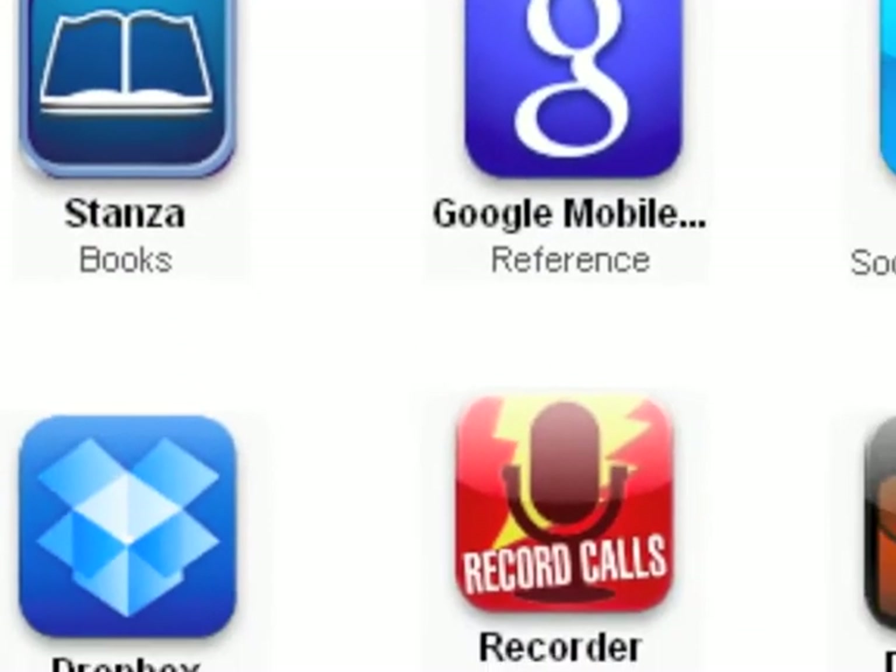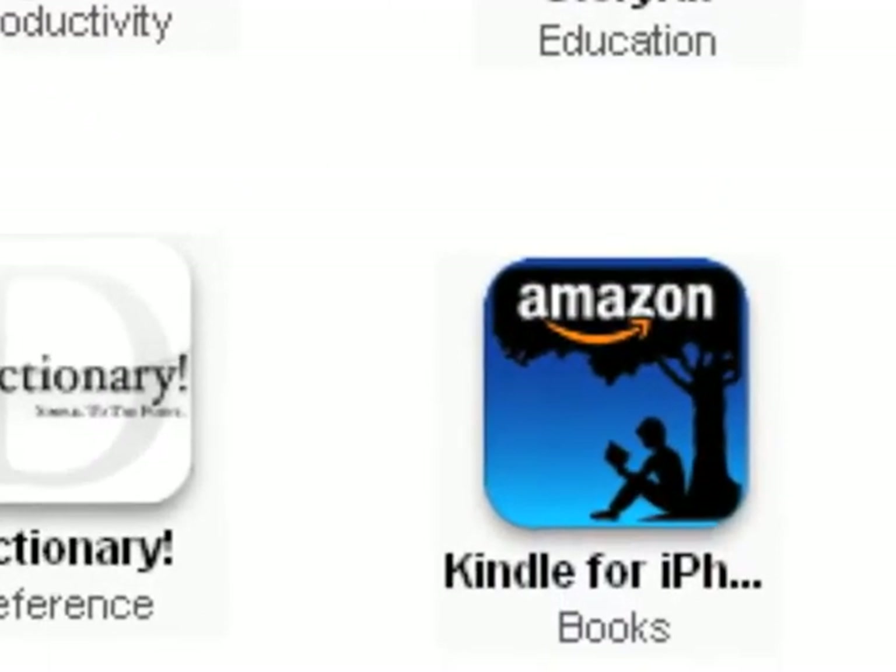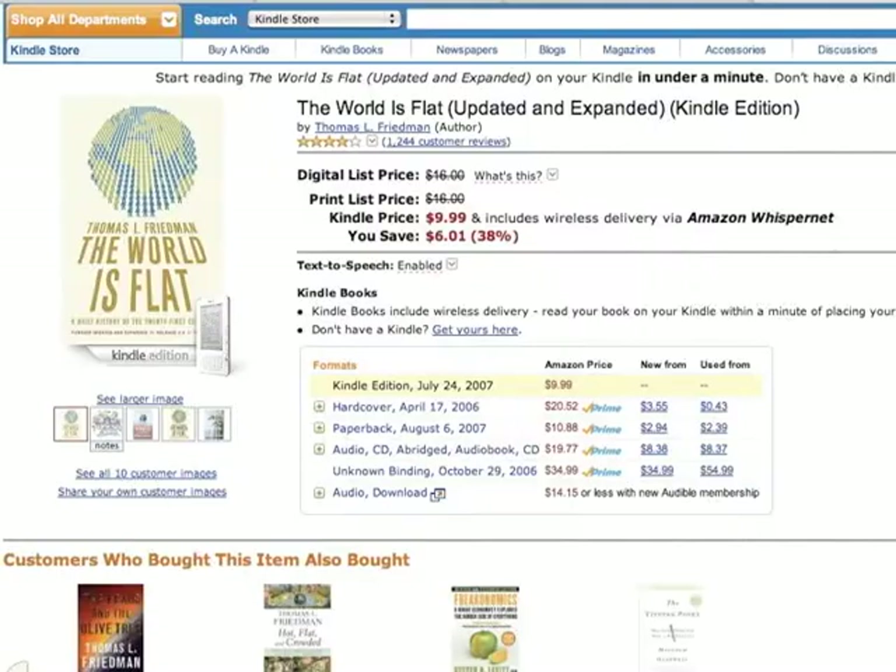A related application is Amazon's Kindle app. It allows you to buy ebooks directly from the Amazon Kindle store and sync them with your Kindle or the desktop reader. It's worth noting that Amazon now owns Stanza, so I imagine that many of the features will be combined into one app.